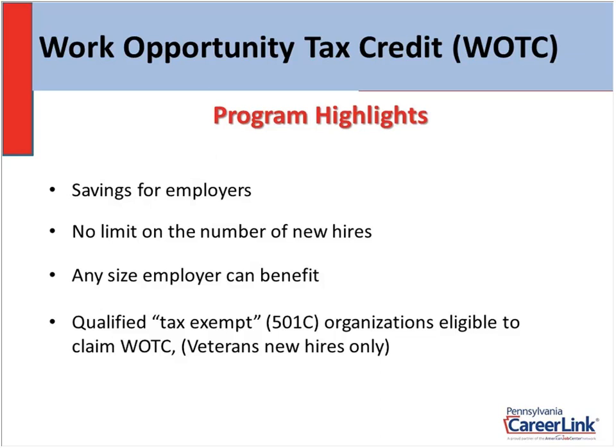As an employer, you can submit an application for every new hire you bring on board. There's not a limit. Every person you bring on board, submit an application. Any size employer can benefit from this federal program.